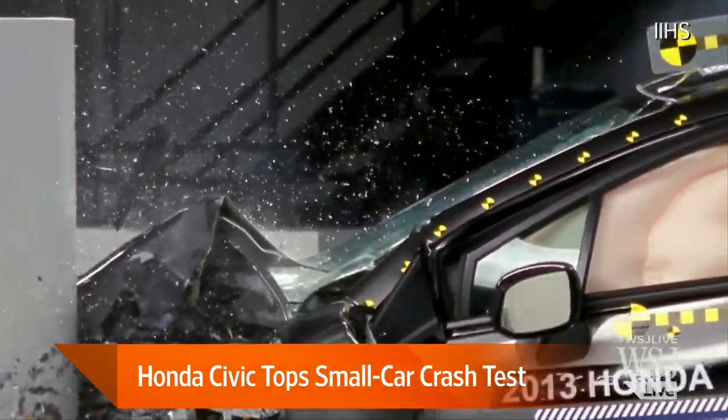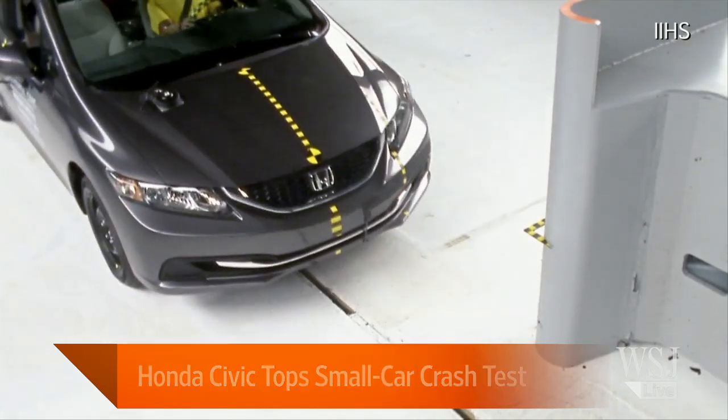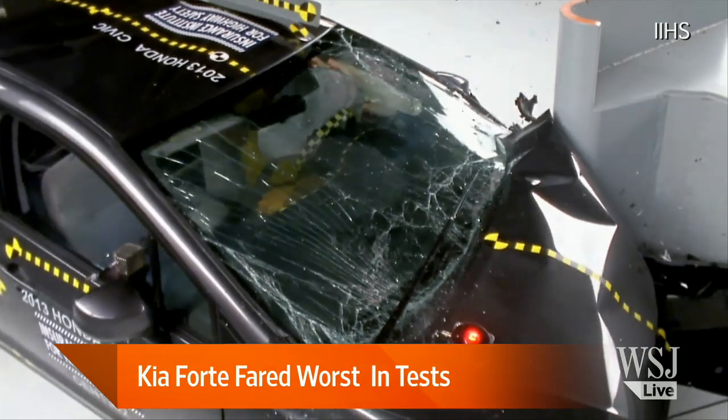In terms of what vehicle makers are doing to improve design, particularly with smaller vehicles, the main things they need to do is strengthen the front structures of the vehicles, strengthen and upgrade the safety cage and occupant compartment. It's also very important that seat belts and airbags work together, because in a crash catching the left corner, the vehicle wants to spin to its right, meaning the driver moves to the left. You want a frontal airbag right there to catch the driver's head, and a side airbag with a curtain that extends far enough forward to protect the head from hitting hard structures inside the vehicle. Thanks so much for being with us, Russ.